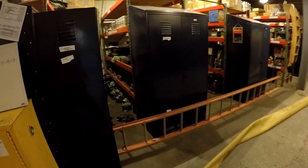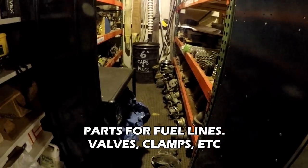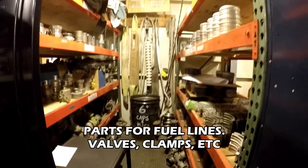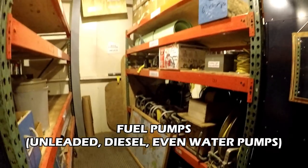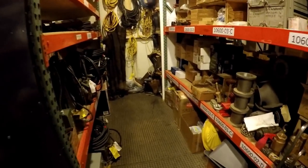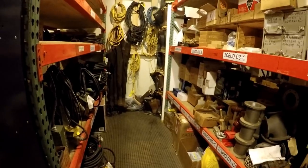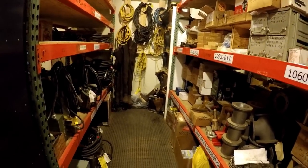What do you got over here? Some goodies — some valves, connectors, valves and connectors for fuel pumps, as well as some other electrical cables for hooking up pumps and stuff.